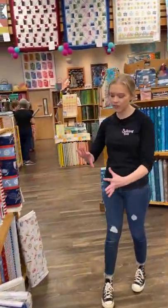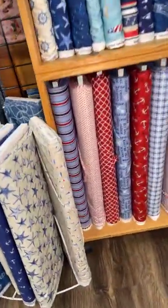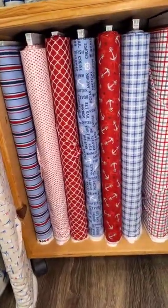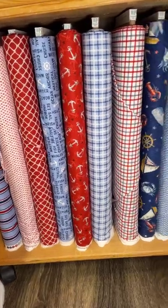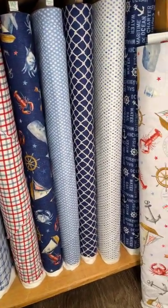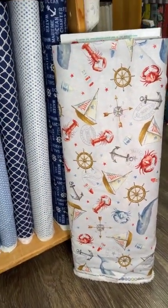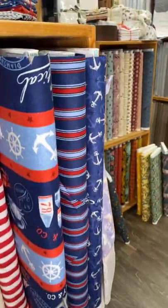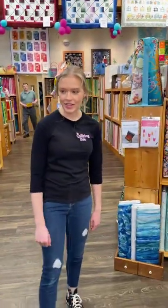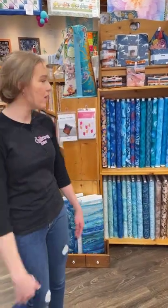We'll move over here. We've got a lot of our ocean stuff kind of up front right now. This one right here is At the Helm by Wilmington Prince — again kind of the fishing seaside theme. That one's really fun. We've got the pre-cuts for it as well.